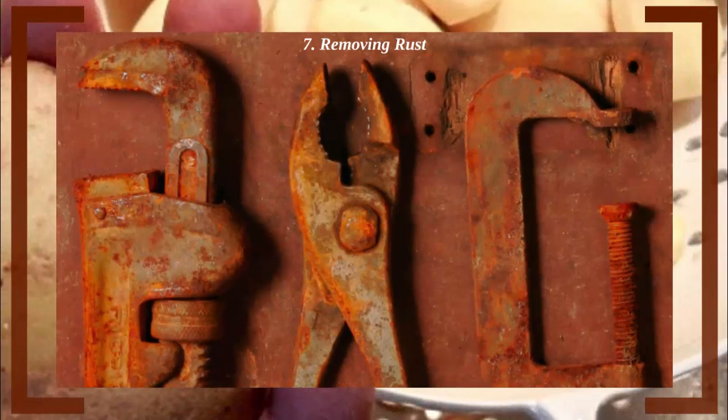Number 7: Removing Rust. Potatoes are a surprisingly effective method of not just shining, but also removing rust from old utensils and other metallic items. Potatoes contain a certain type of acid that eats into the rust and removes it from any metal surface. The best way to use this method is to cut a potato in half and rub the cut portion over the rusty area. Leave it for about half an hour and then use a wire scrub to remove the rust. You should be left with brand new looking utensils or items, and if not, repeat the process again.